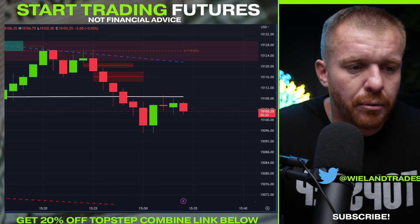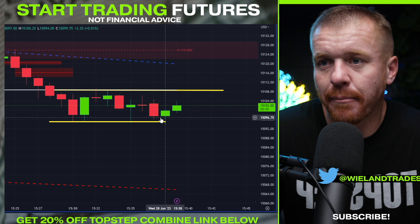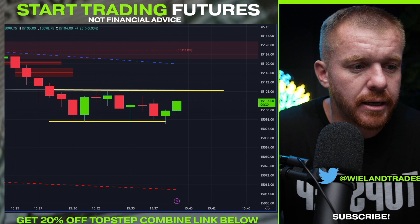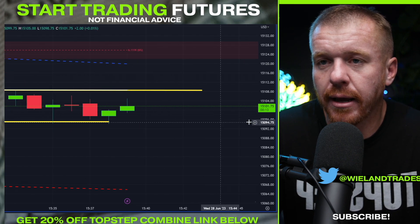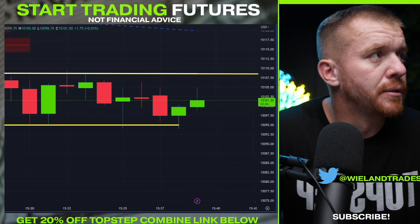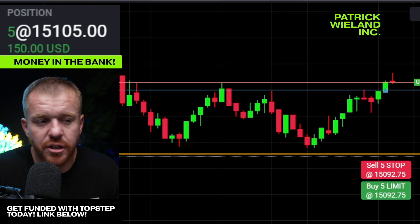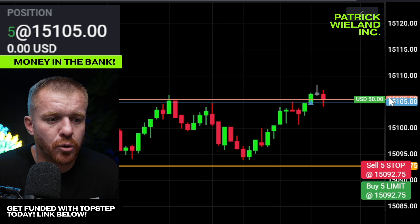We're still waiting to break out of this range and get above the VWAP — just chopping around. We've put in these lows and I think there's a good chance we squeeze up here. I'm watching the price action for this possible move. If we get above 106, I'll look to get long. Above this candle right here, we should be able to get a push up end of day to the 20s. If we push above the 10s, I'll look to add there as well.